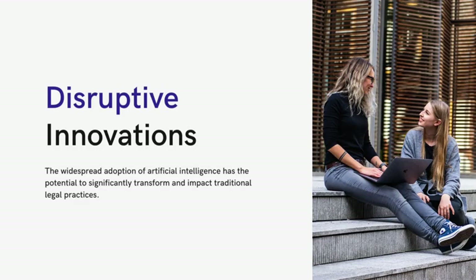However, several factors now have the potential to disrupt the legal industry significantly, particularly the economy and the widespread adoption of artificial intelligence. This rapid disruption can lead to changes in market conditions and job displacement.